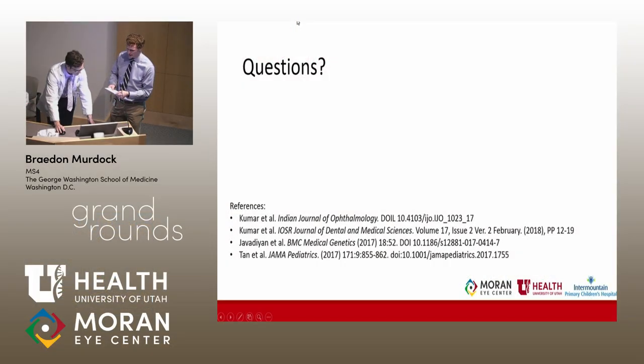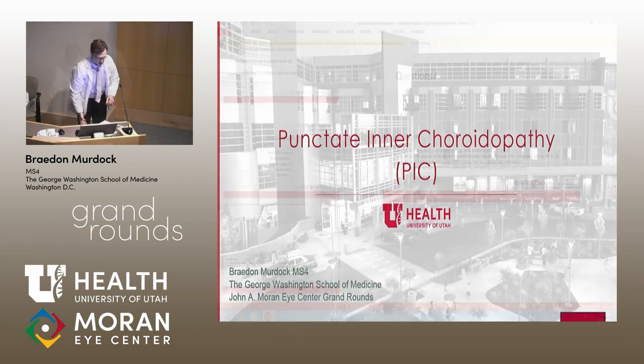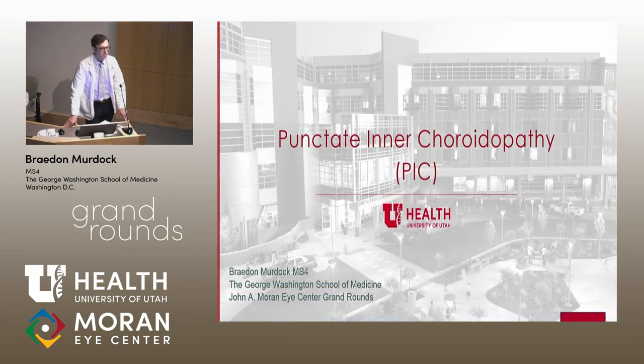We're going to turn it over to Braden Murdock from George Washington, in case of PIC. My name is Braden Murdock, coming from George Washington University, going to present a patient who came in with PIC — punctate inner choroidopathy.